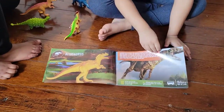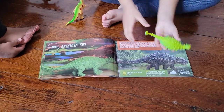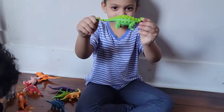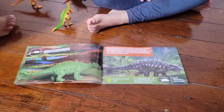Next one. This one — Ankylosaurus. That's this one. It's green like that one. A stegosaurus — this is very spiky.